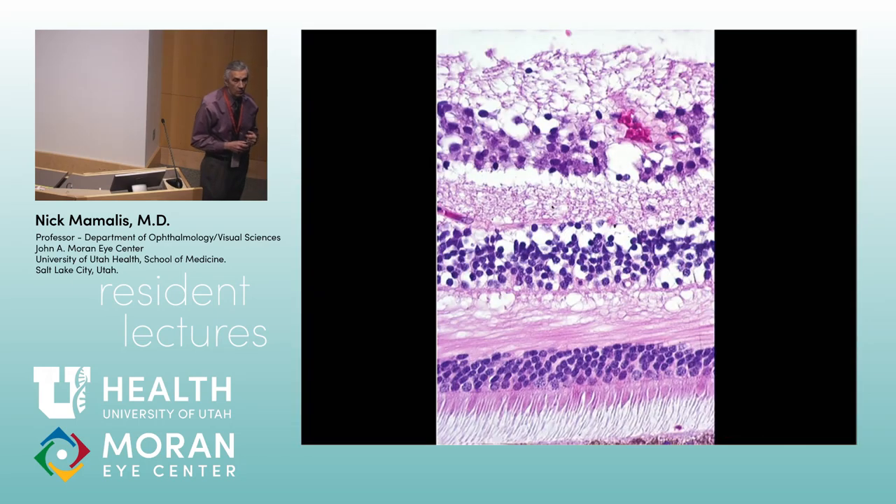Looking at the current section: the ganglion cell layer is more than one cell layer thick, so you know you're in the macula. There's one other area unique to the macula — looking at the fibers in the outer plexiform layer, they're running obliquely. We call that particular layer Henley's layer.